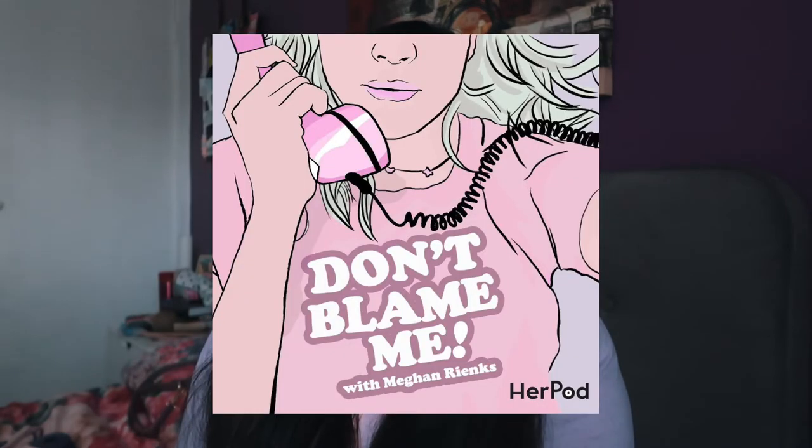My podcast recommendation is Don't Blame Me by Megan Rienks. This is basically a little advice podcast done in a light-hearted, comedic way but also in an educational way. If you watch Megan, you know her personality is so funny but she also enjoys helping people.